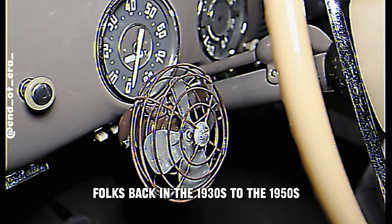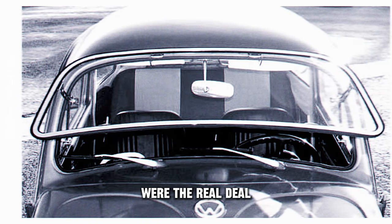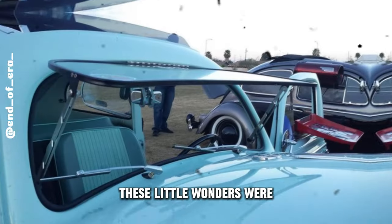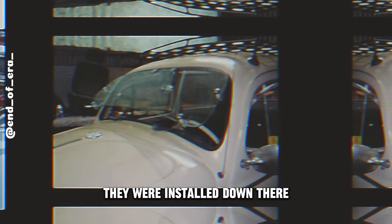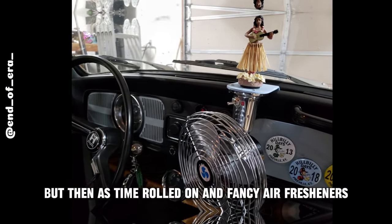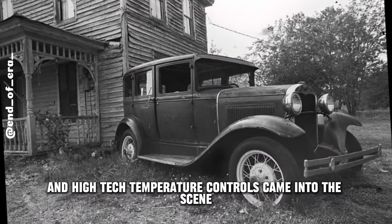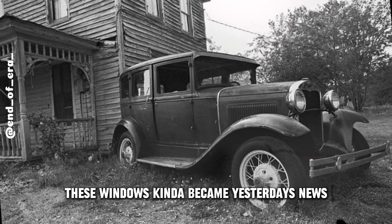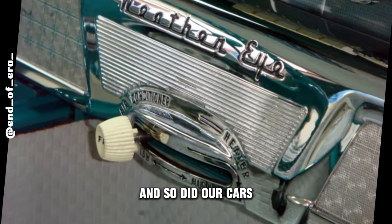Ventilator windows, folks, back in the 1930s to the 1950s were the real deal. Back in the day, these little wonders were like a breath of fresh air for your ride. They were installed below the hood to amp up the airflow inside your car. But then, as time rolled on and fancy air fresheners and high-tech temperature controls came into the scene, these windows kind of became yesterday's news. The world moved on, and so did our cars.